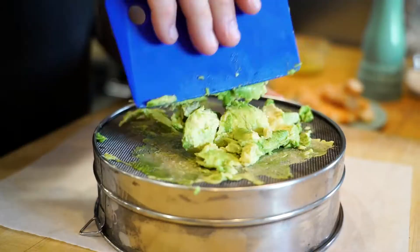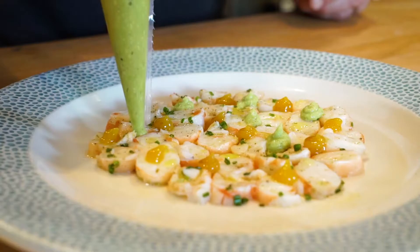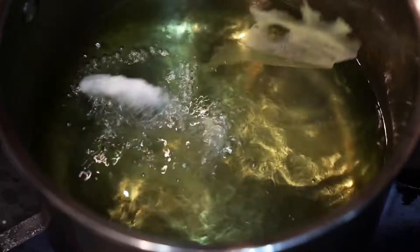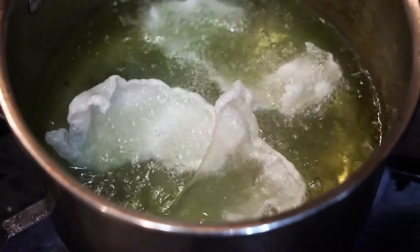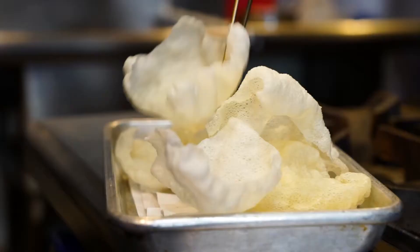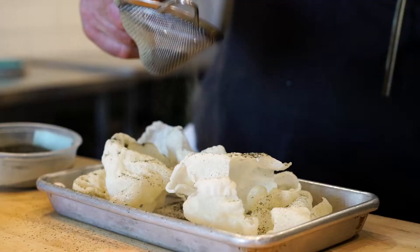We then add avocado that's been pureed to make a nice smooth green texture. I garnish it with a crispy rice cracker and dust it with a local kelp that's from Santa Barbara.